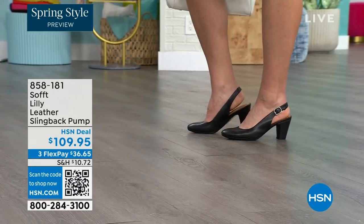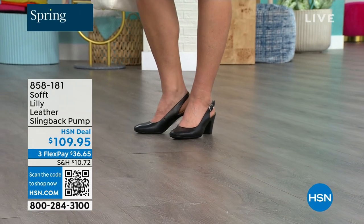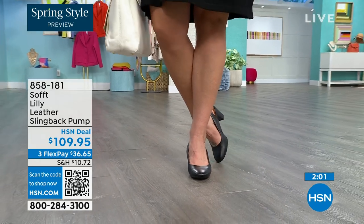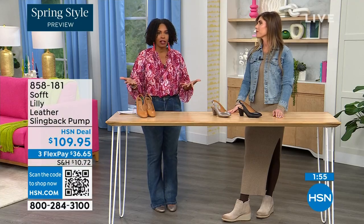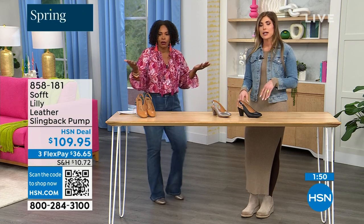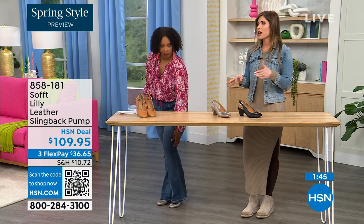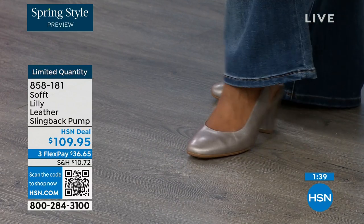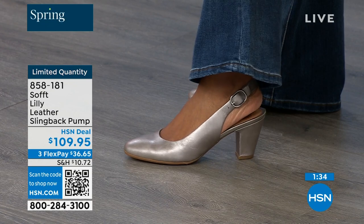Size 6 across the board in all three colors is getting very limited — that size will be the first to go. These are true to size, very true to size. I'm wearing size nine, that's my regular size, and sometimes in heels I have to go up — but not in these. They are very, very true to size. We have half sizes up to size 10, and from 10 to 11, we just don't have the 10 and a half, but everything else runs true. Please order true to size.